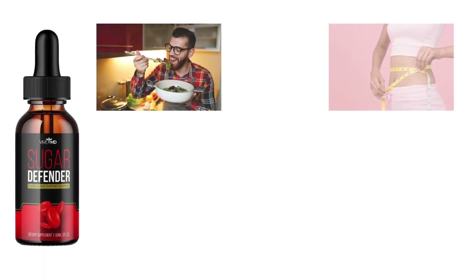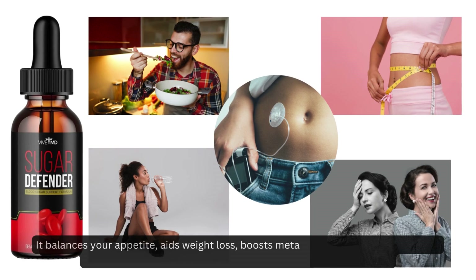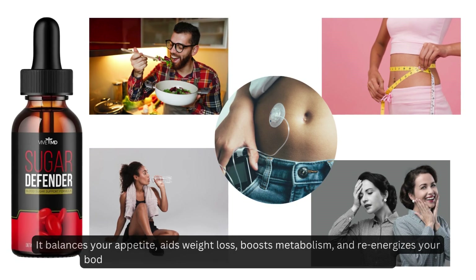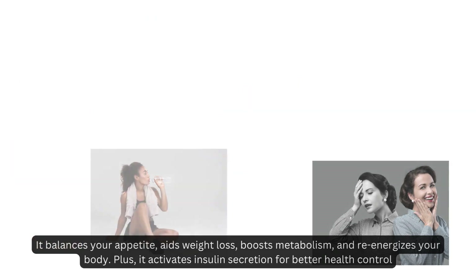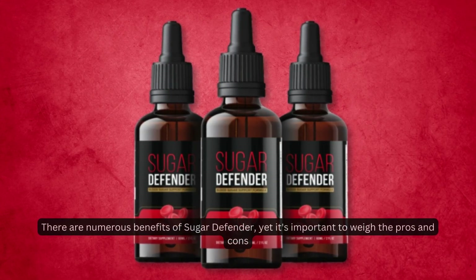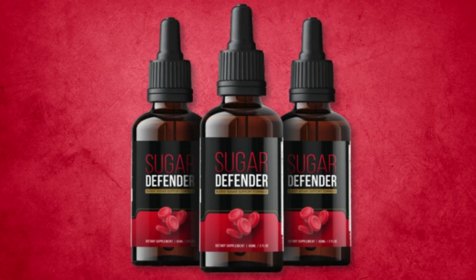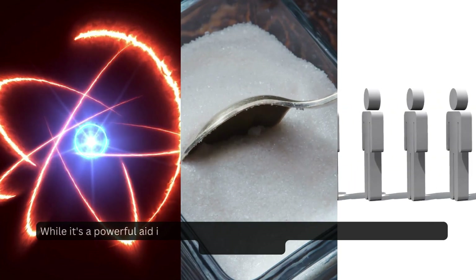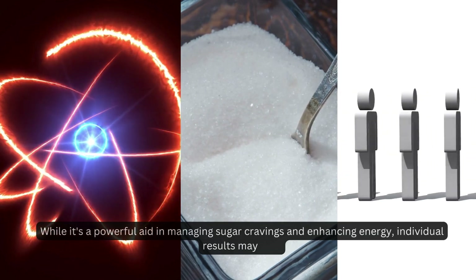Sugar Defender balances your appetite, aids weight loss, boosts metabolism, and re-energizes your body. It also activates insulin secretion for better health control. There are numerous benefits, yet it's important to weigh the pros and cons. While it's a powerful aid in managing sugar cravings and enhancing energy, individual results may vary.